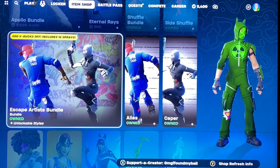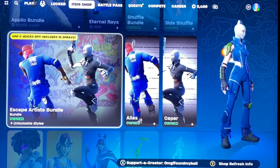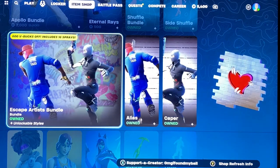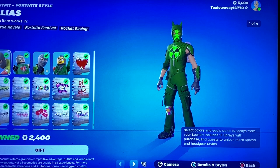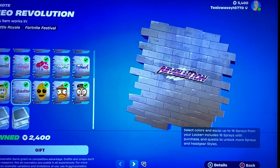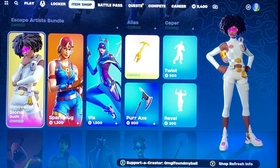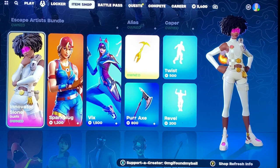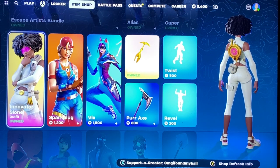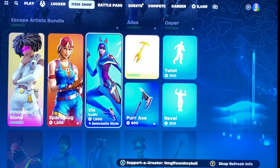The Escape Artist bundle returned, so that's cool — lots of customization styles. This one looks like Finn; I think they did it on purpose, and apparently you get a bunch of sprays with them. We also got Innervator Sloan, definitely good if you like anyone from the story. We have Spark Plug and Vix.